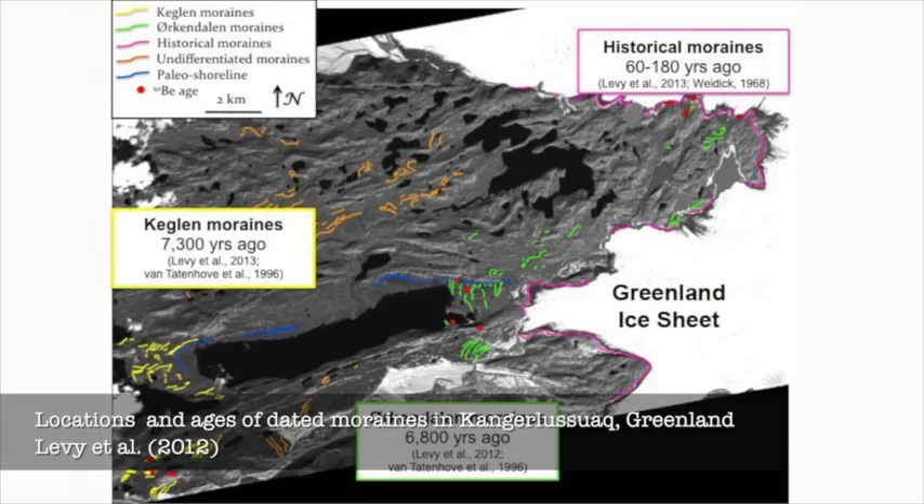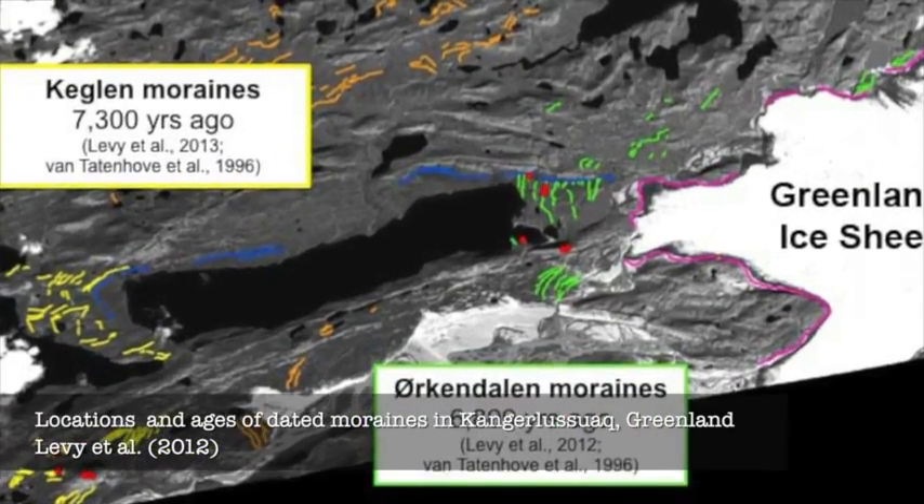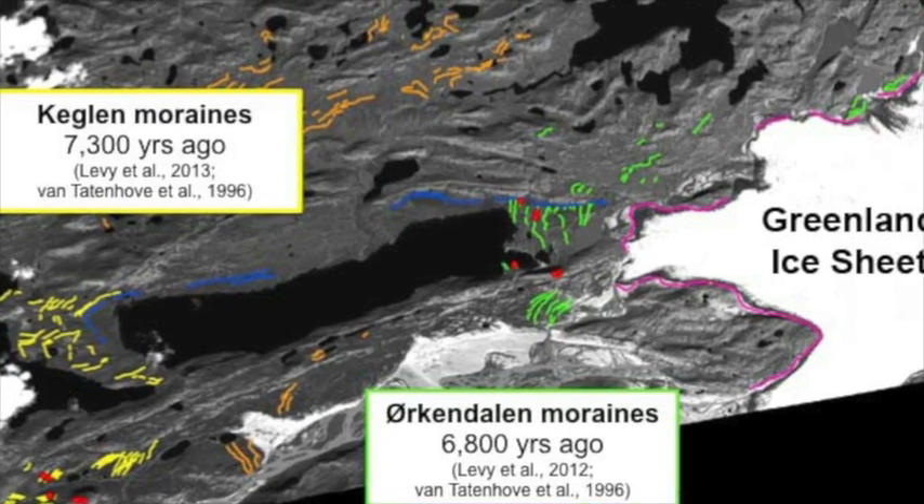We're able to use these two methods — the surface exposure dating of glacial deposits and also lake sediments — to construct a chronology of how glaciers and ice sheets have responded to past climate changes.